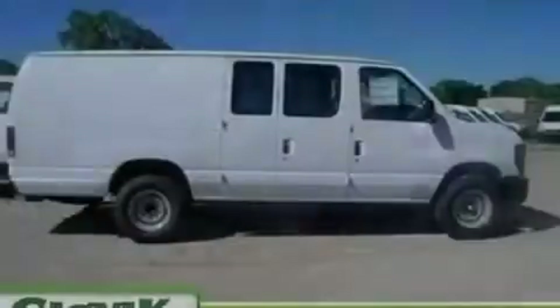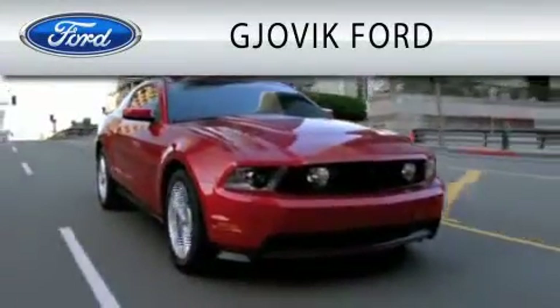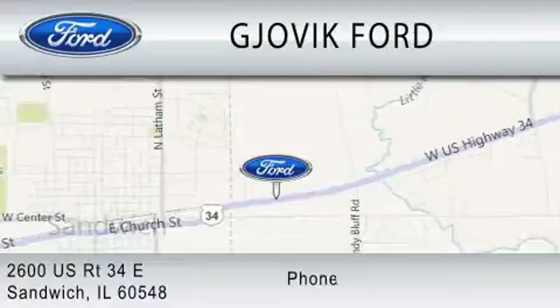Please call today to reserve this vehicle for a test drive. Jovic Ford is dedicated to doing everything possible to ensure that the experience you have selecting your next vehicle is as pleasant as possible. We are located at 2600 U.S. Route 34 East in Sandwich.